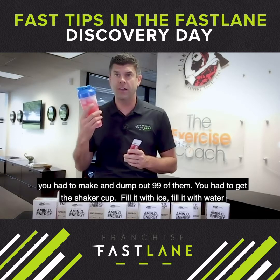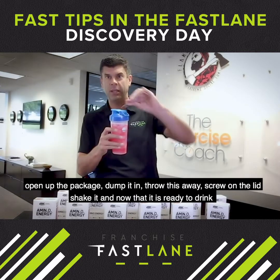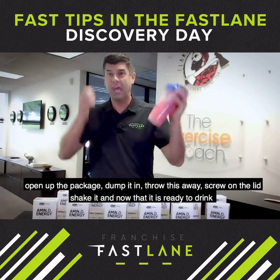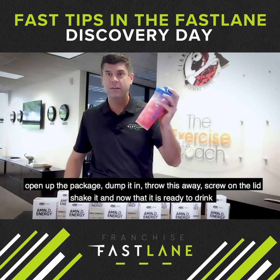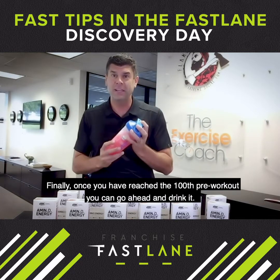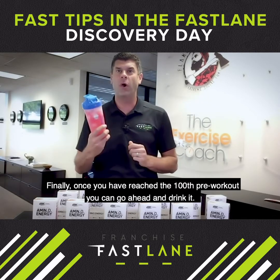You had to get your shaker cup, fill it with ice, fill it with water, open up the packet, dump it in, throw it away, screw on the lid, shake it, and now that it's ready to drink, dump it out — and do it 99 more times. Finally, once you've reached your 100th pre-workout packet, go ahead and drink it.